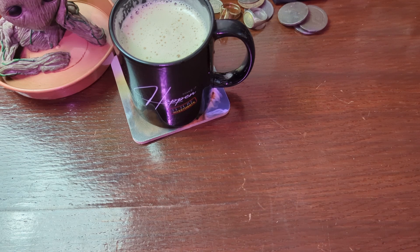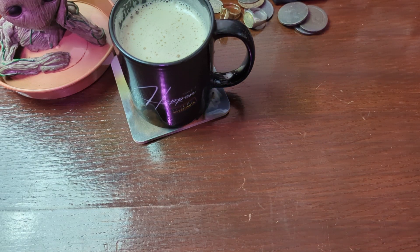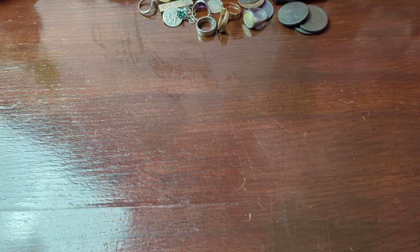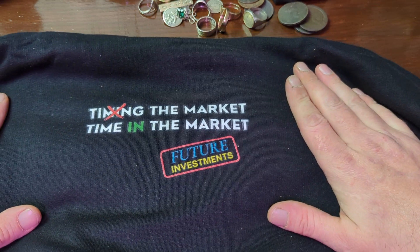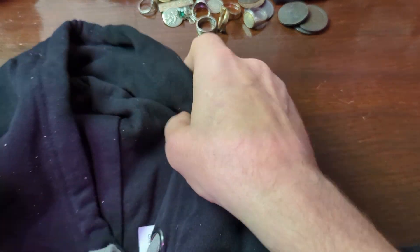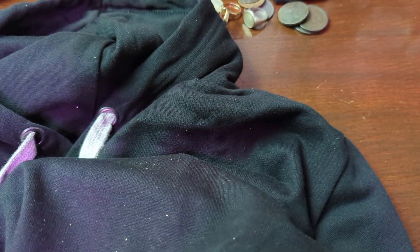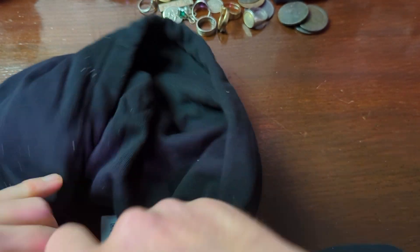Next up we have the main item. This one's got big shoes to fill because it has to compete with the white tiger hat hoodie. Moving Groot and my brew out of the way, we have the 'Timing the Market Beats Time in the Market' Future Investments hoodie. It feels great — it's got a few bits on it from the packaging process, but it's definitely thick and comfy. That's good quality stuff.